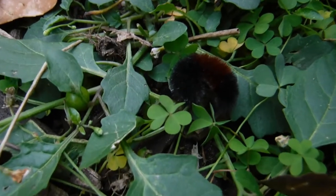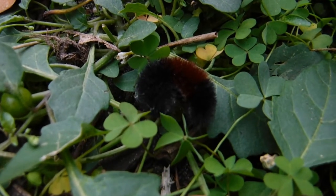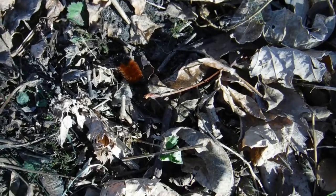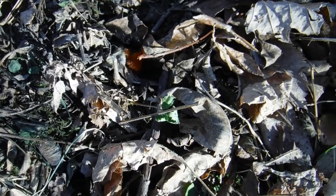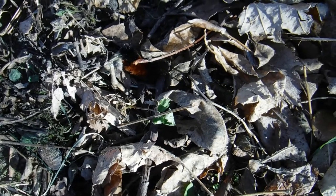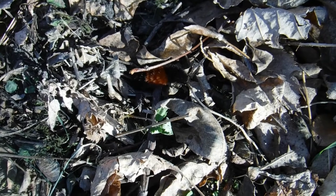So woolly bears don't necessarily tell us what the winter will definitely be like. They're just telling us it's time for winter, because if you're seeing lots of woolly bears around, they're heading to safety for the winter. They're going to go find a spot where they can hunker down, because they know the temperature's changing — we just don't know how extreme those temperature changes will be.